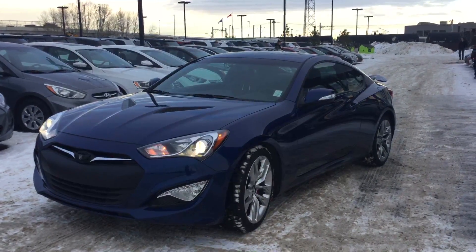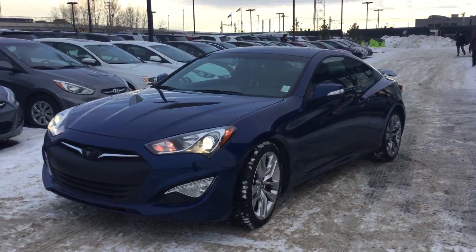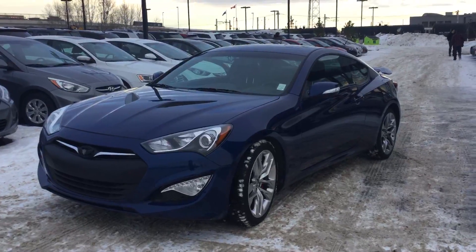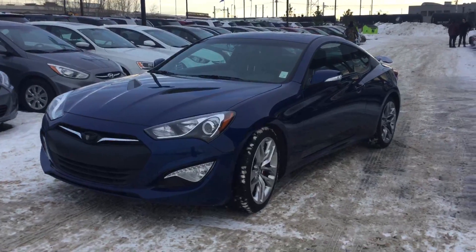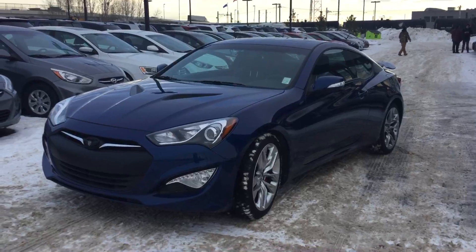Hi Keith, Kayleigh here from River City Hyundai. I'm going to be the sales associate helping you out, taking a look at our 2015 Hyundai Genesis Coupe. Thank you so much for your inquiry — we really appreciate it. I just want to do a quick little video here highlighting some of the amazing features you are going to get in your new Genesis Coupe.